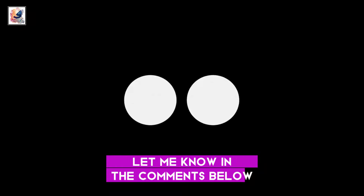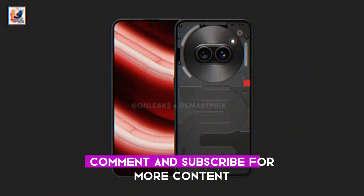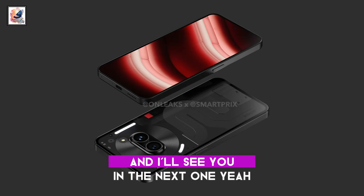Let me know in the comments below your thoughts. That's it for today's video — if you enjoyed it, don't forget to like, comment, and subscribe for more content. Thanks for watching, and I'll see you in the next one.